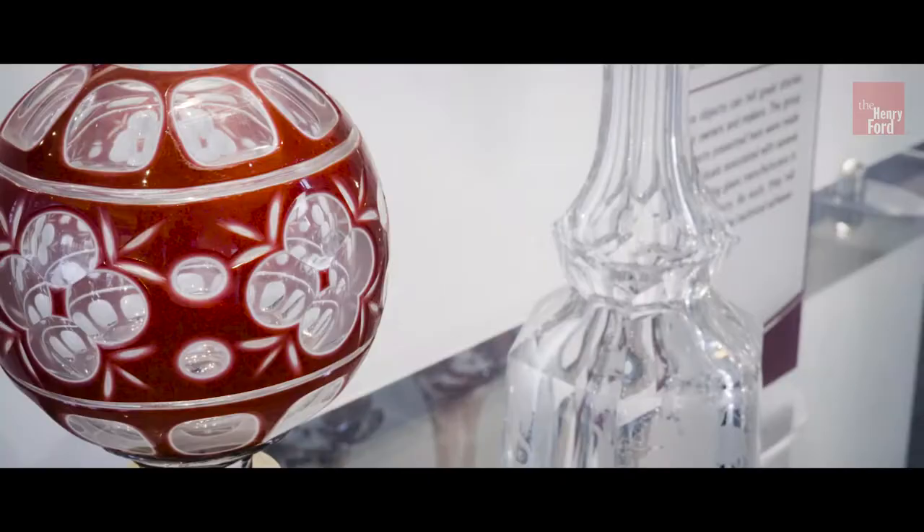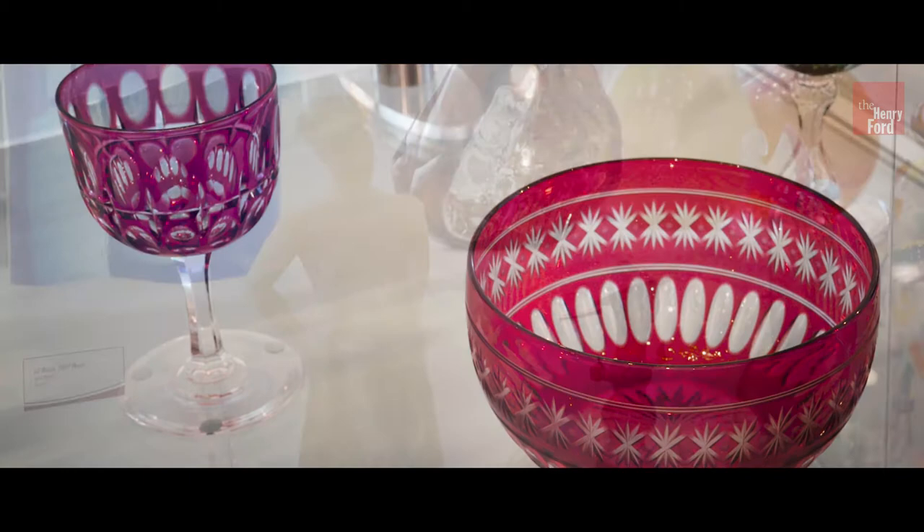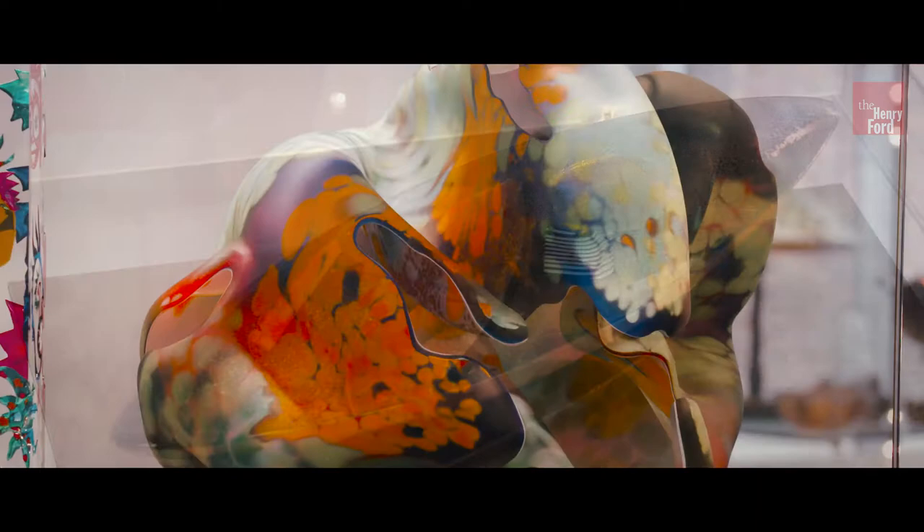We have 10,000 pieces of glass at the Henry Ford. This is the Davidson Gerson Gallery of Glass, which shows you 300 years of American glass making and glass history, from the beginnings of American glass through the present. There are many unique pieces in this exhibit that we own, and no other institution owns in the world.